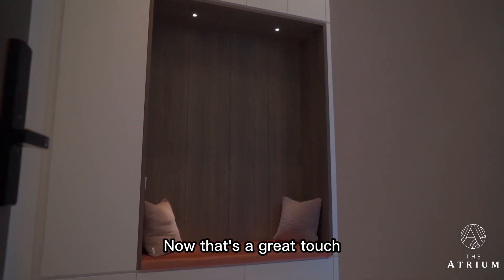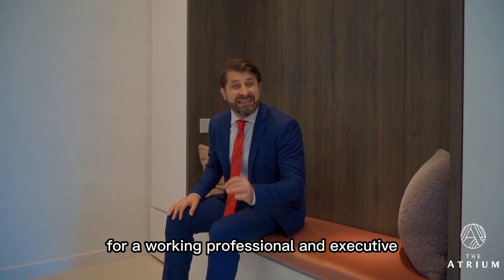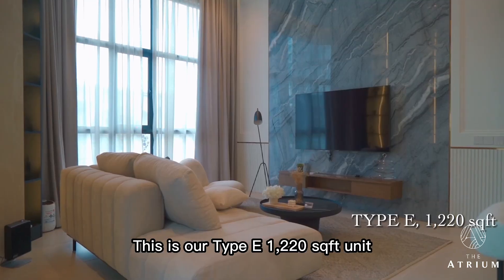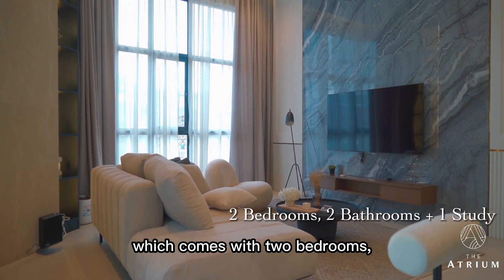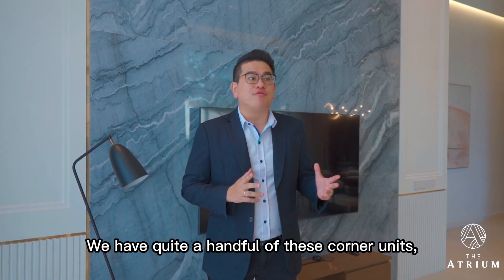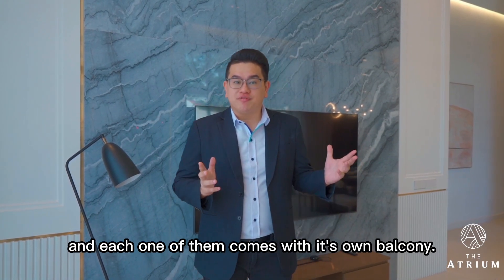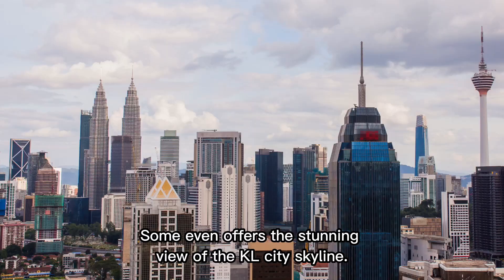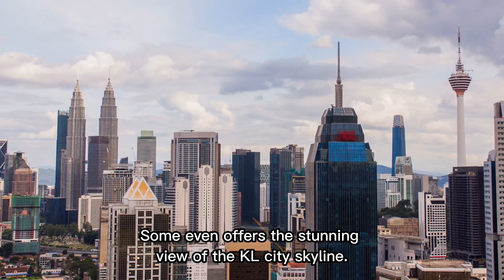That's a great touch for a working professional and executive living in the city. This is our Type E, 1,220 square feet unit, which comes with two bedrooms, two bathrooms, plus one study. We have quite a handful of these corner units and each one comes with its own balcony — some even offer the stunning view of the KL city skyline.